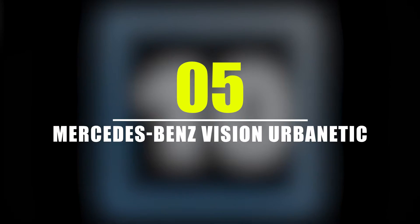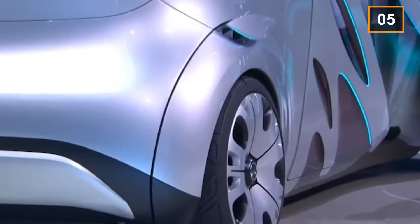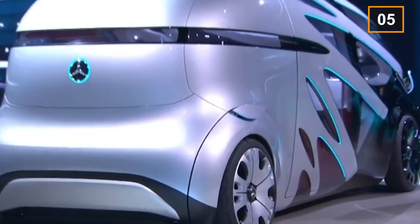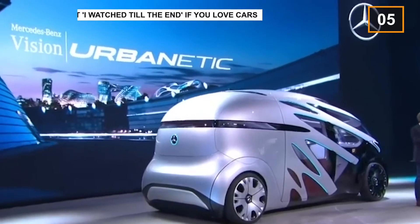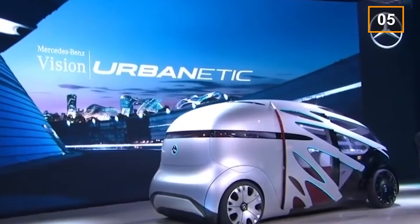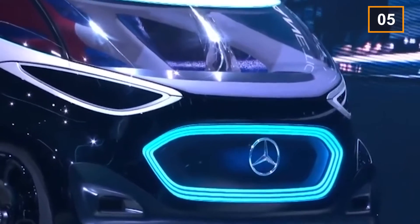Number 5: Mercedes-Benz Vision Urbanetic. This car is a part of the ecosystem of the Mercedes chain. The best part about this futuristic car is that it is energy efficient, it works at the maximum efficiency, and provides an infrastructure for the future models too. It has eradicated the difference between goods moving and people moving.